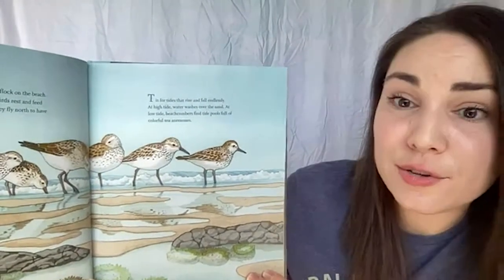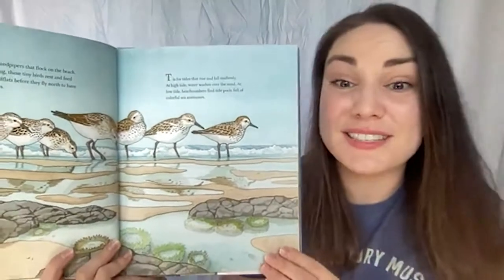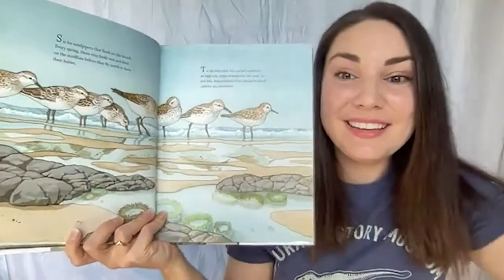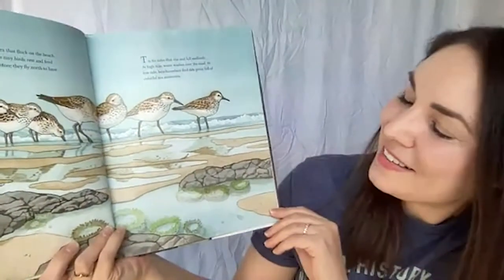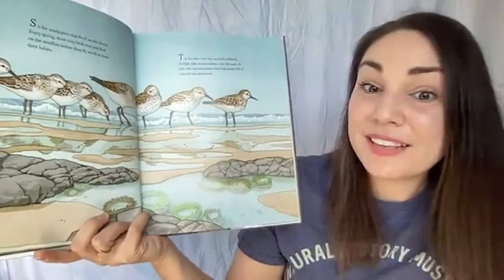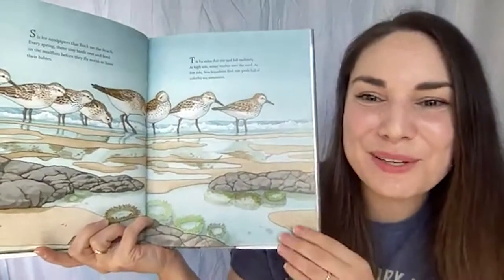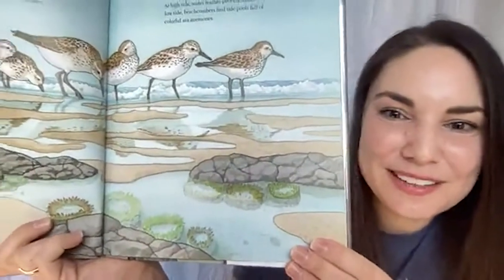T is for tides that rise and fall endlessly. At high tide, water washes over the sand. At low tide, beachcombers find tide pools full of colorful sea anemones. The place where water touches land constantly ebbs and flows, which has a lot to do with our moon — isn't that incredible? When the tide goes out, it leaves little pockets of water behind and exposed land where curious humans can walk around and look for ocean treasures. Do you see the colorful anemones in this tide pool?